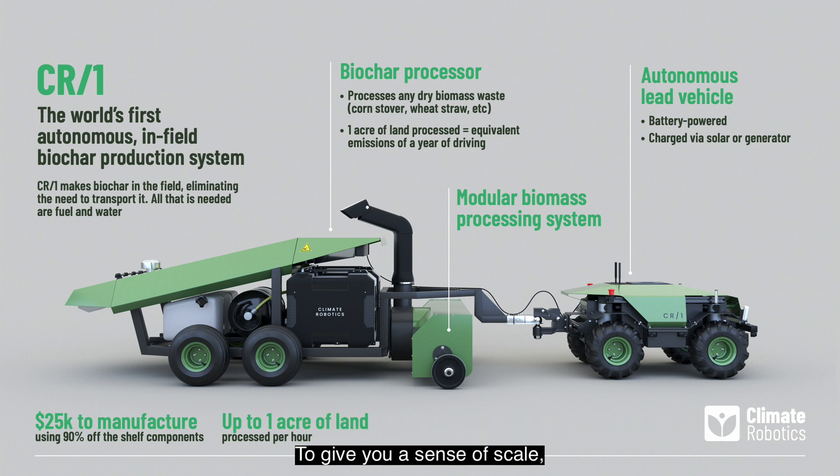To give you a sense of scale, for every acre of land that we convert into biochar, we permanently sequester three to five tons of CO2 — the equivalent emissions generated by a year of driving.